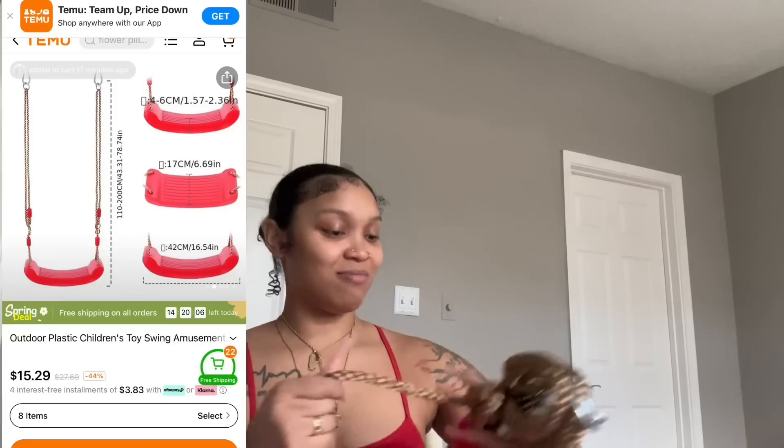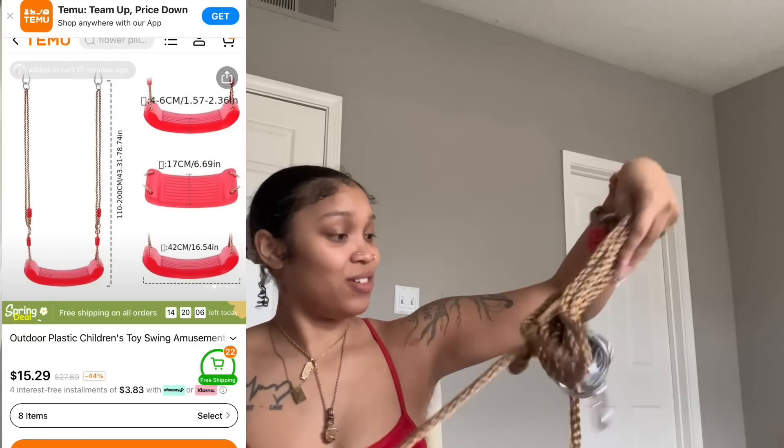I got this for Mila — it's a swing. She wants to swing on it. I told her mommy has to figure out how to work it first. I got this for her and Promessa.